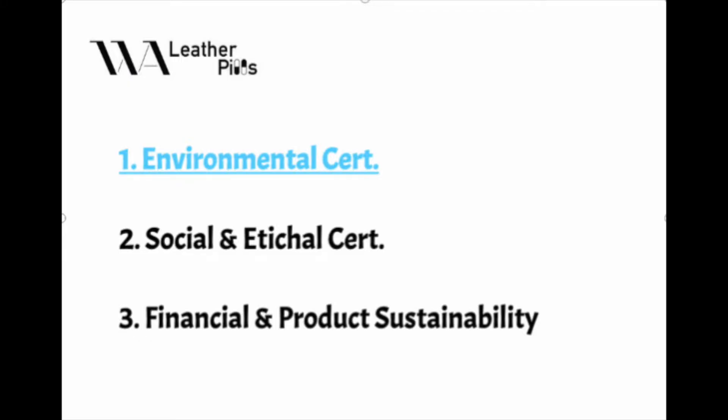Environmental certifications cover air emissions, wastewater, sludge, water and consumption of resources, for example electricity.